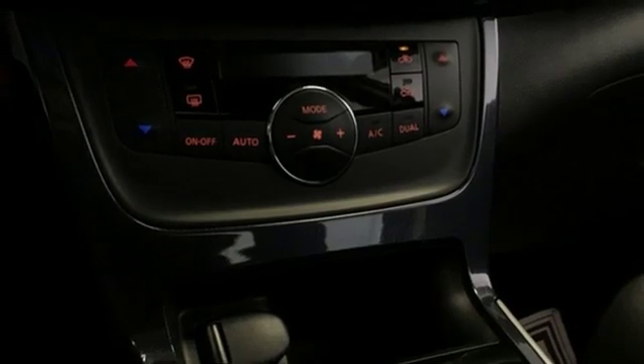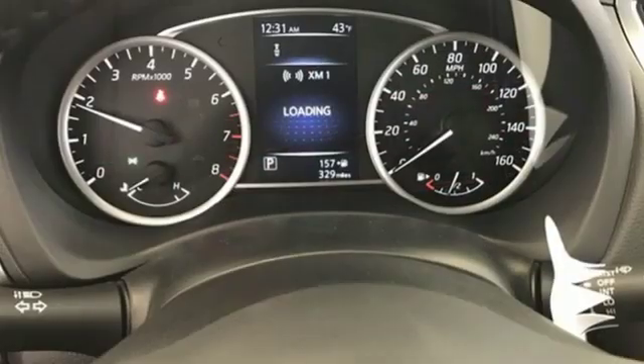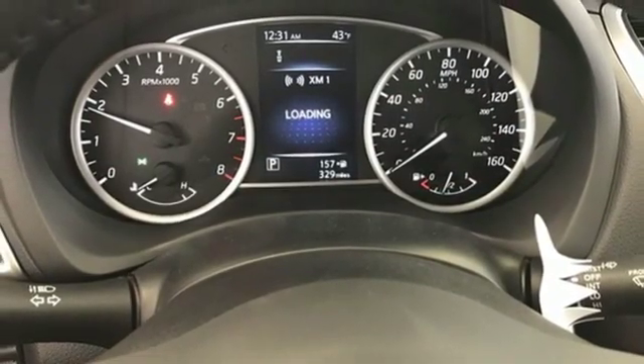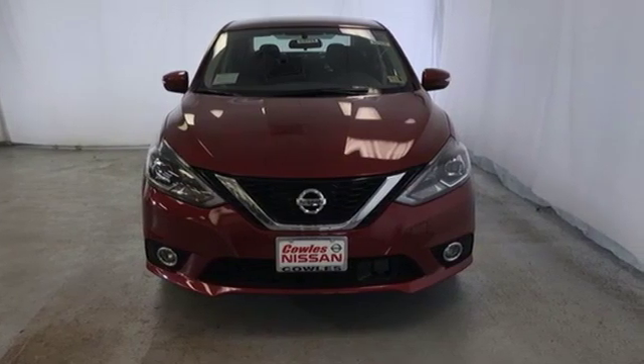Inline four-cylinder engine, aluminum wheels, gas pressurized shocks, and power heated mirrors. If you've been waiting for the perfect time for a test drive, the time is now. Experience it today.